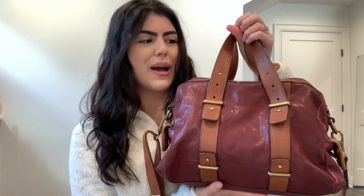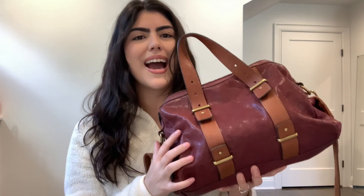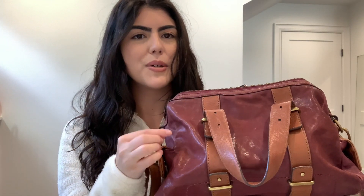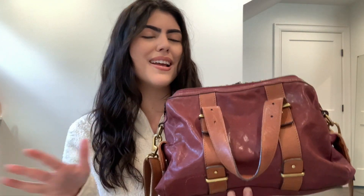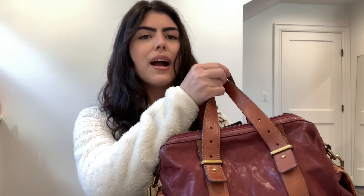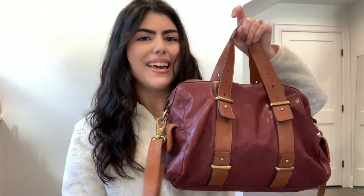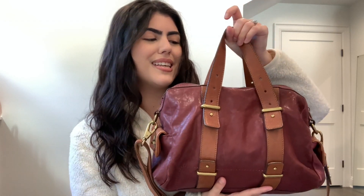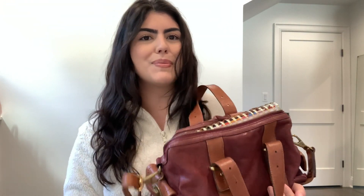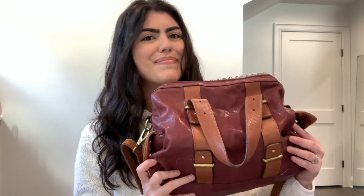This particular bag was actually thrifted — I got it at the thrift store. When I saw it I had to grab it because I loved it so much. It's kind of like this purple color, but a very mature purple. I fell in love with it — I loved all the buckles, the gold detailing, the brown. Whenever I see brown and this specific purple, I think fall. It comes with handles and also has a strap. Unfortunately I can't link this bag since I got it at the thrift store. It's kind of heavy, so now let's get into everything inside.